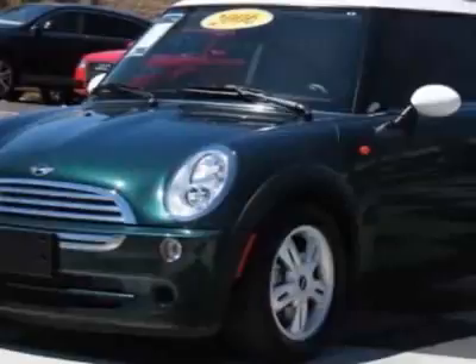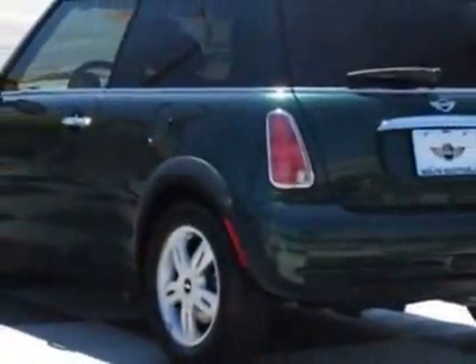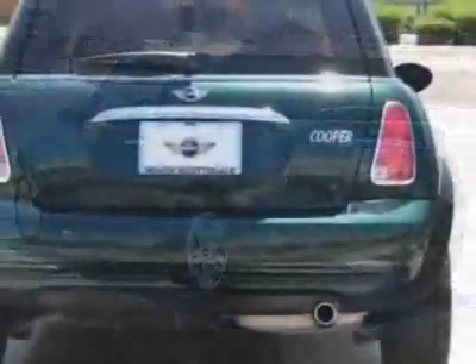This vehicle has a limited warranty. This vehicle gets an estimated 28 miles per gallon in the city and an estimated 36 on the highway.